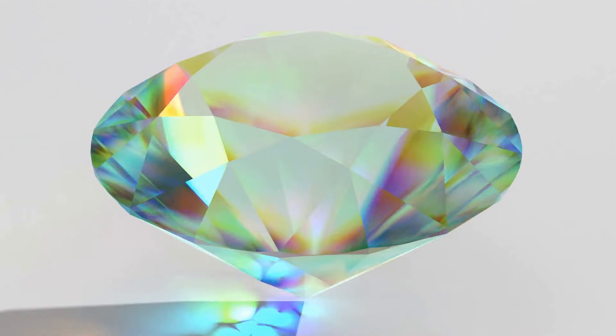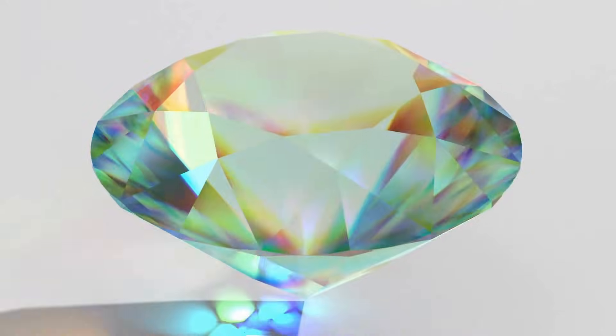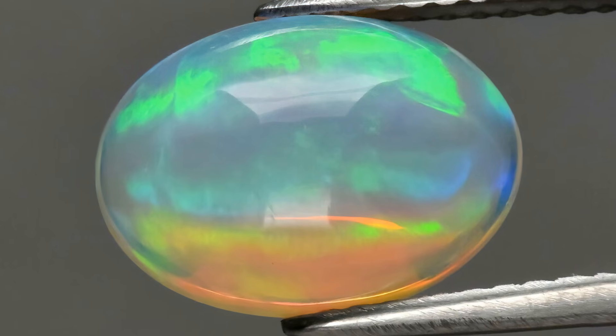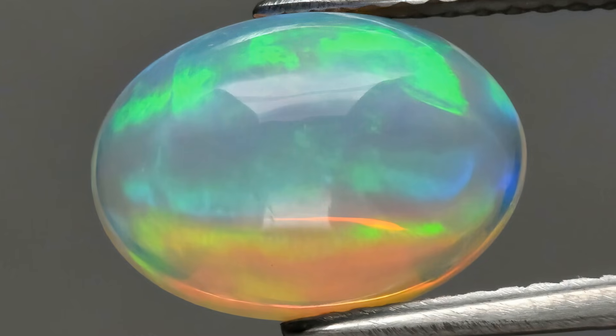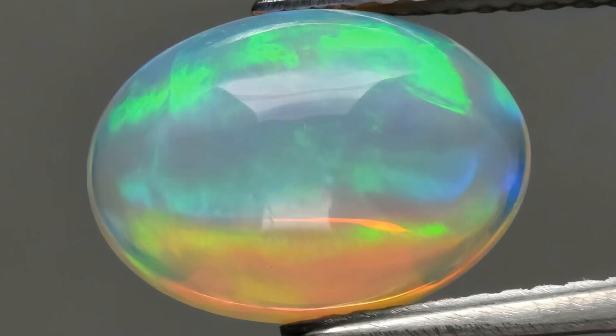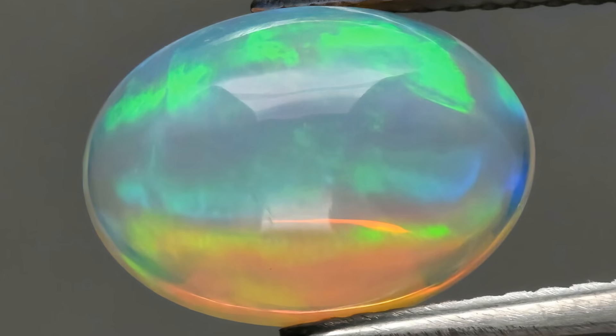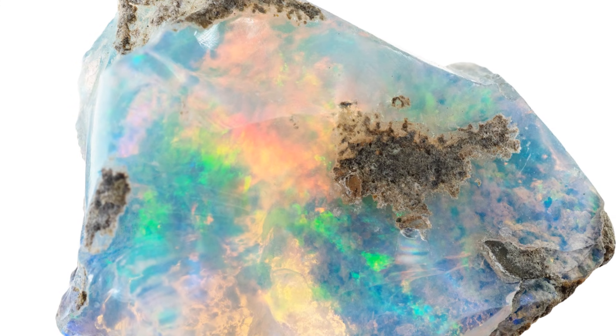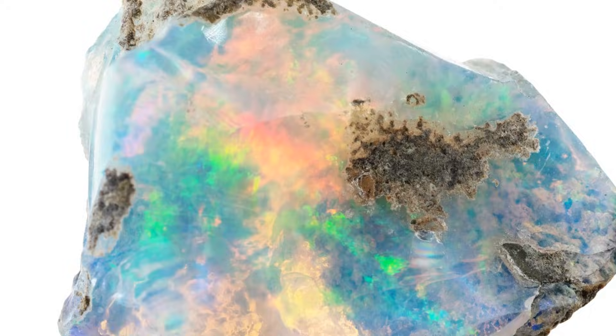Number 3: Ethiopian opal. Translucent to transparent with psychedelic play of color. It's hydrophane — it absorbs water, can go nearly transparent, and the fire can fade, then returns as it dries. A porous volcanic structure lets water move in and out. Fascinating, but handle with care.